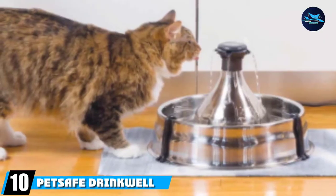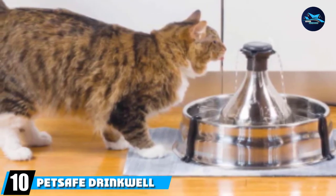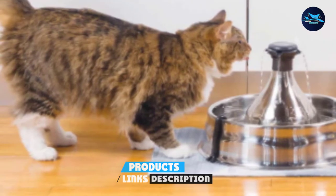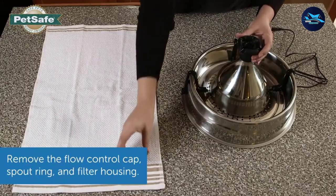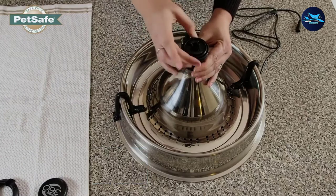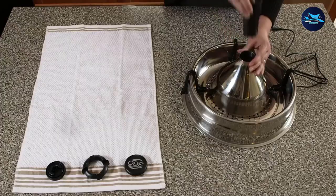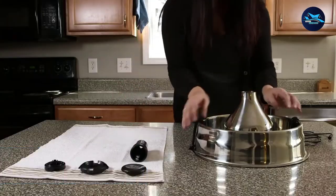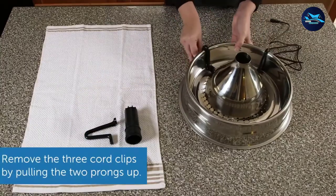At the 10th position of our list, we have the PetSafe Drinkwell 360 Pet Fountain. With 5 flow rings and adjustable flow control, the PetSafe Drinkwell 360 Pet Fountain enables you to customize the fountain to suit your cat's preferences, and it's big enough for multiple pets. If you live in a multi-cat household and have trouble keeping your water bowls filled, this fountain may be just what you've been looking for, with a large 128-ounce capacity and up to 5 adjustable streams.